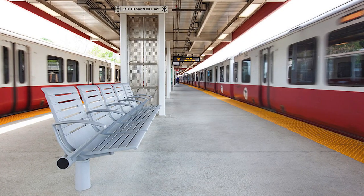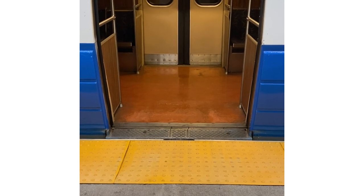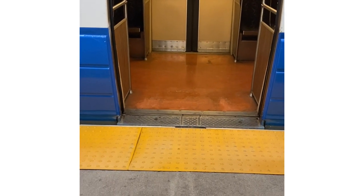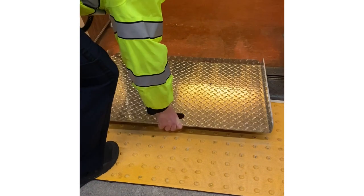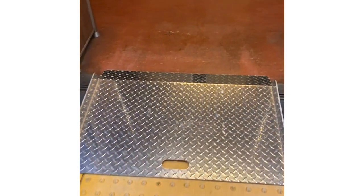Benches are available on all subway platforms. As you are waiting for your train, please be aware that at some stations there may be a small gap between the platform and the interior of the train. If you believe you may need help navigating over the gap, you can request the use of a mobile bridge plate. Just let a T employee or ambassador know, or use a call box information button to request one.